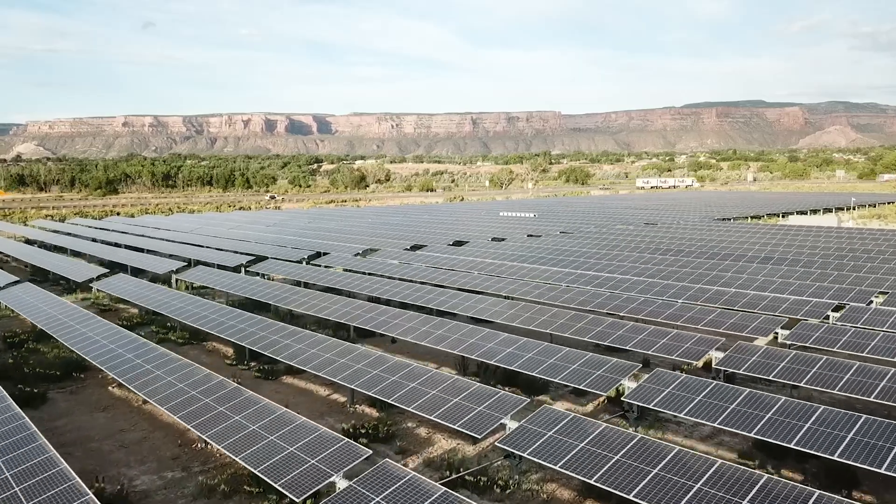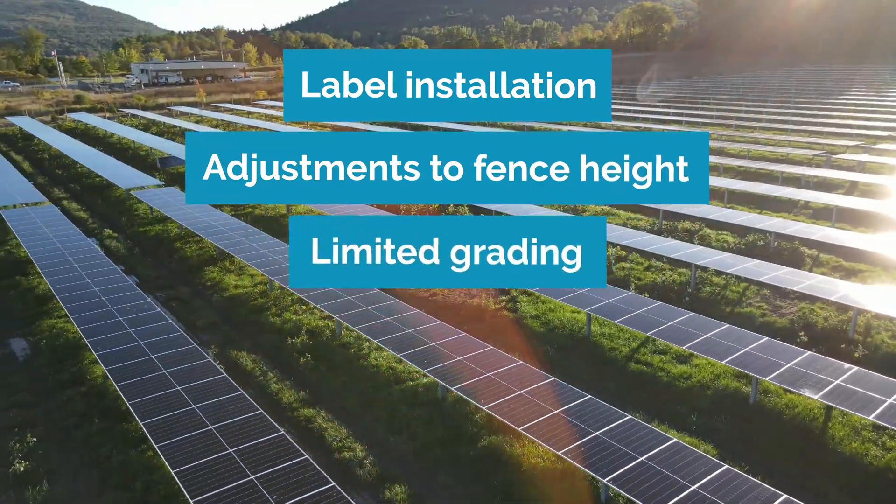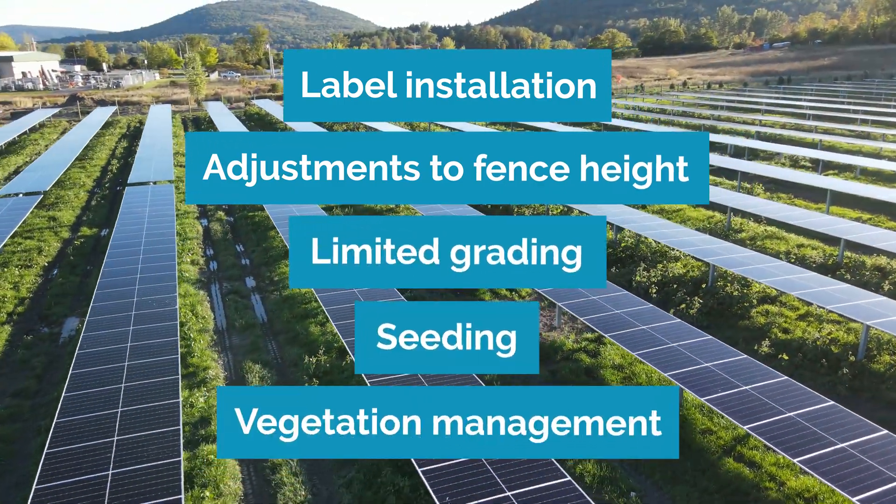After the main tests are finished, the crew will complete any remaining items on the punch list — minor adjustments that ensure the site is ready for long-term operation. This can include label installation, adjustments to fence height, limited grading, seeding, and vegetation management to stabilize the land around the solar array. The farm is now in a steady state and ready to begin operating.